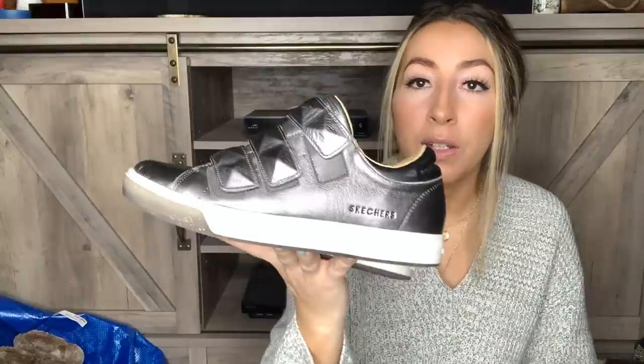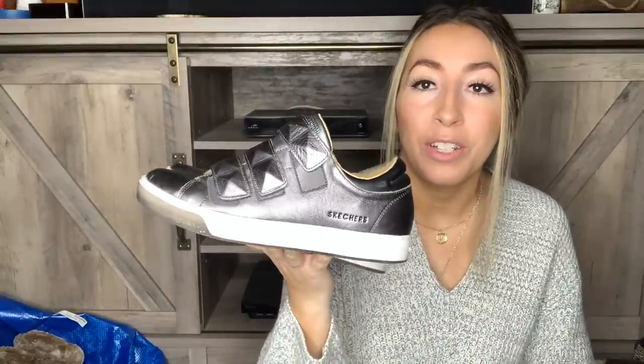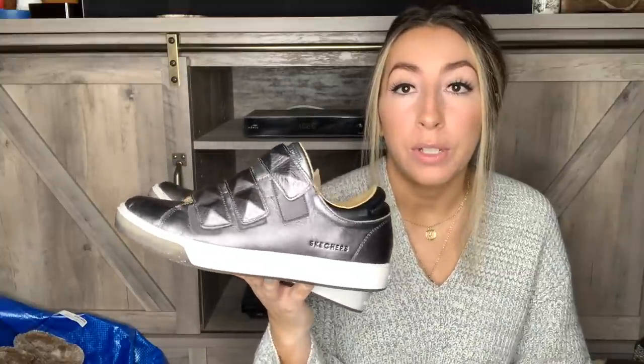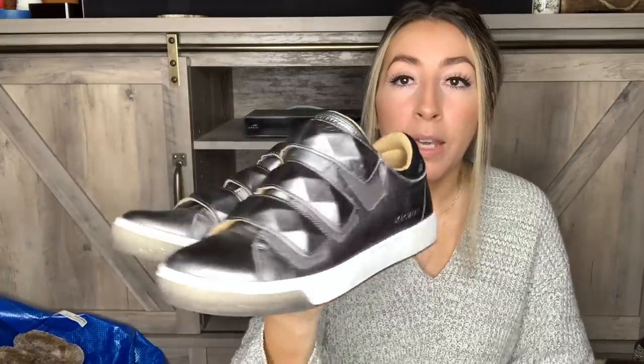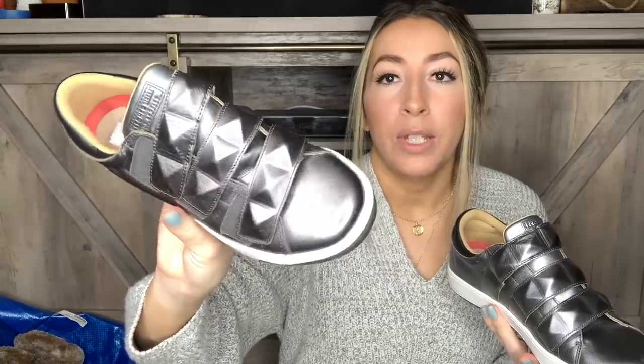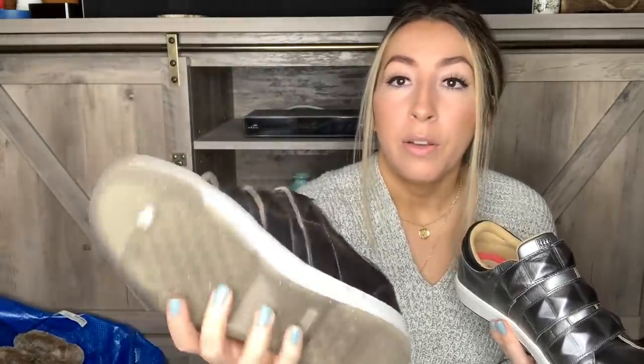This next pair is a pair of Skechers, which have actually been selling pretty well for me. I won't pay a ton for them, but if I can get them at the thrift store at a good discounted price I will absolutely grab them. These are really cute — kind of a vegan leather style with straps that go across the front, which are just really cool. They're in really good condition and I don't think they were worn much at all. They're a women's size seven and a half.